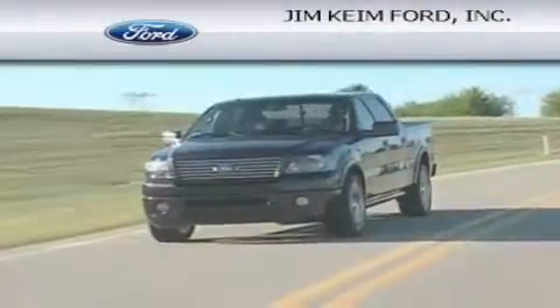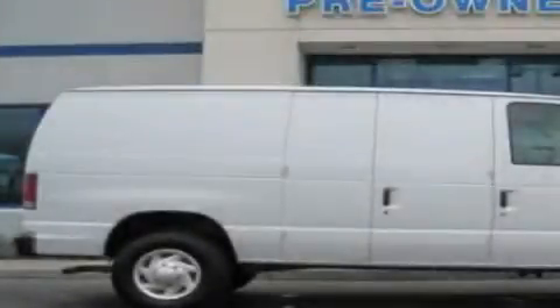Another fine vehicle offered by Jim Keim Ford. This is a 2011 Ford Econoline.